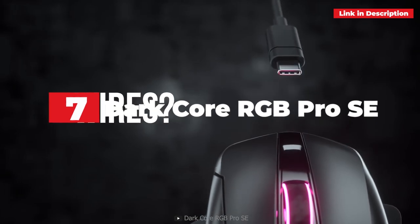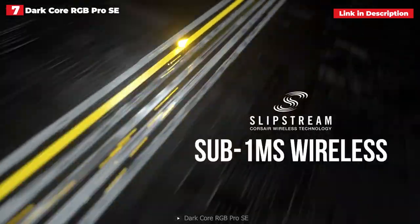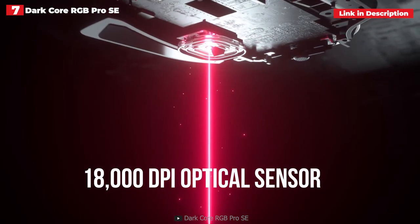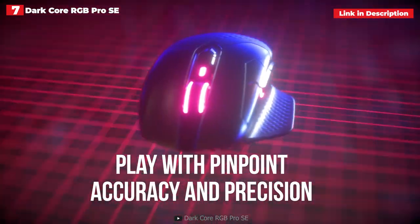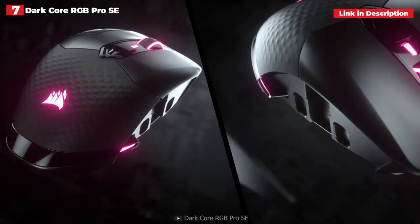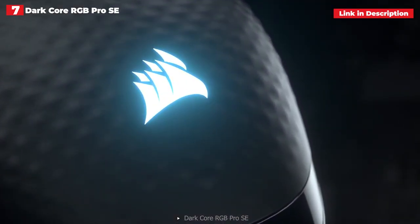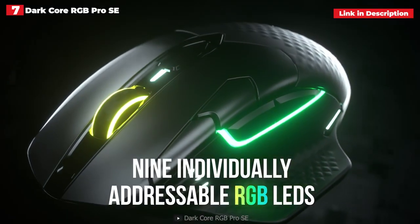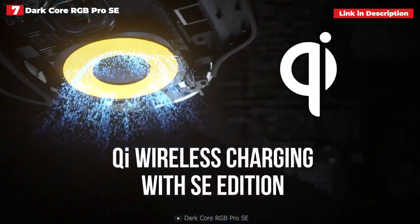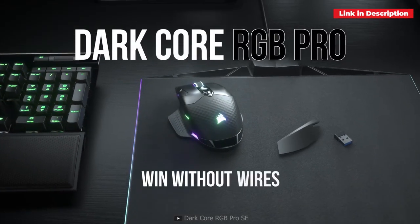7th place. Corsair Dark Core RGB Pro SE. If you want your desktop to be as wireless as possible, look for gadgets that charge wirelessly as well. The Corsair Dark Core RGB Pro SE is one of the few gaming mice that supports wireless Qi charging, and it performs admirably. The battery lasts up to 50 hours, and the mouse may be used wirelessly through USB or Bluetooth — more than a week of ordinary use. It boasts excellent in-game performance, beautiful RGB lights, and a swappable side panel for added grip. The mouse costs less than $100, making it one of the better offers.